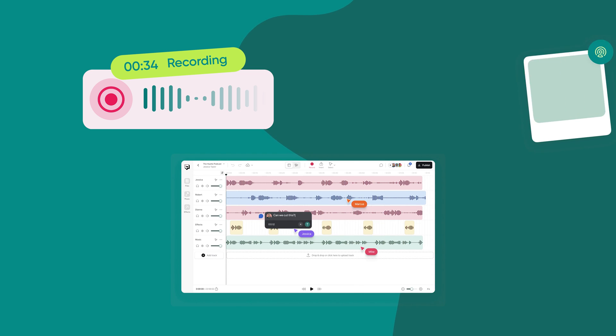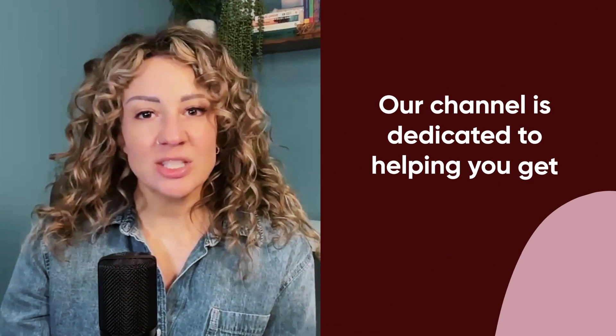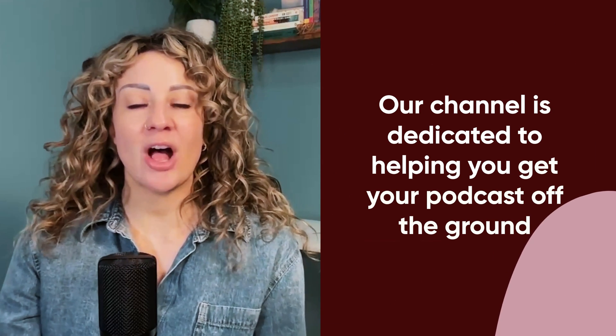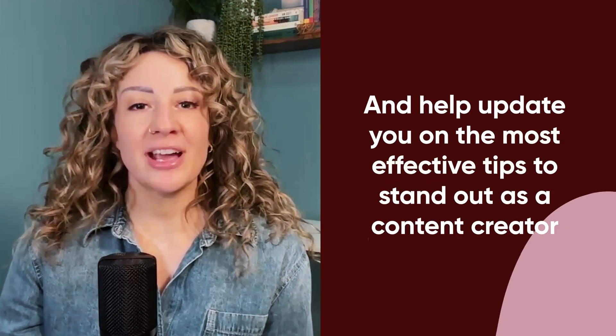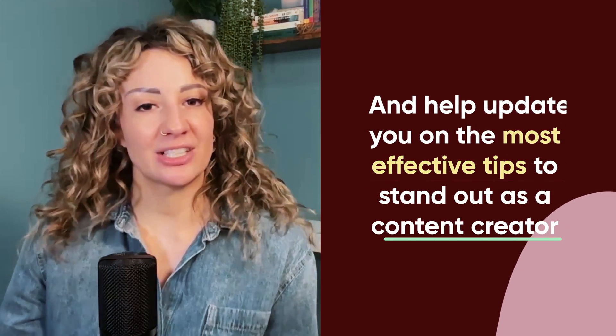I'll cover all the features in a sec, but first, I want to congratulate you. It takes courage to speak up and it can be hard to consistently show up for yourself when you're first starting out. That's why we believe that the recording, the editing, the publishing — all that should be easy. And that's why our channel is dedicated to helping you get your podcast off the ground and helping you with the most effective tips to stand out as a content creator.